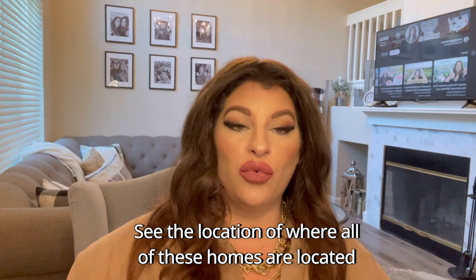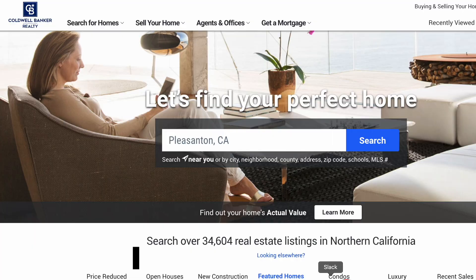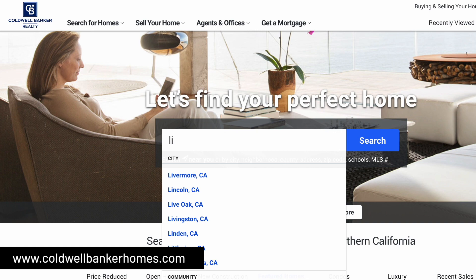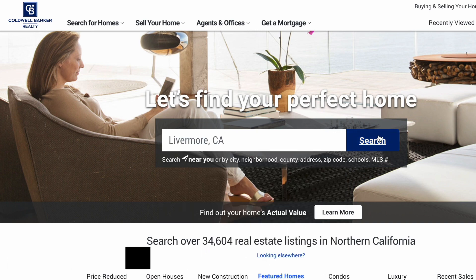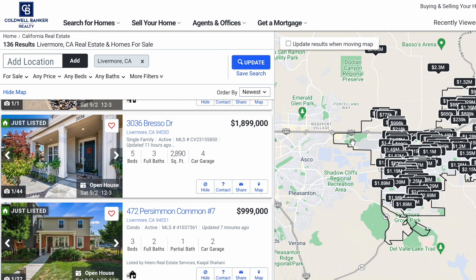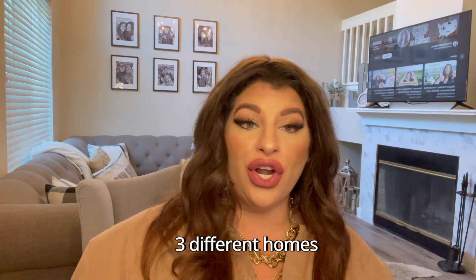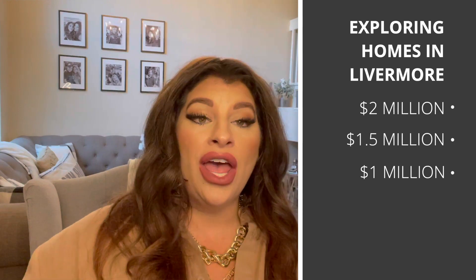One of the best tools you can use is to go to a website where you can see the location of all of these homes. I like to go to coldwellbankerhomes.com, as opposed to Redfin, Realtor.com, or Zillow, because I can get a really great map and depiction of what that town looks like and where the homes are pinpointed. So we're going to look at three different homes and three different price points: one starting at $2 million, the second at the $1.5 million range, and lastly, the $1 million range.